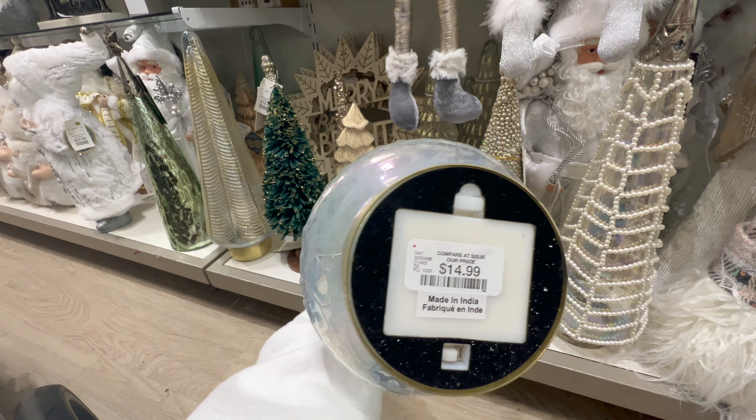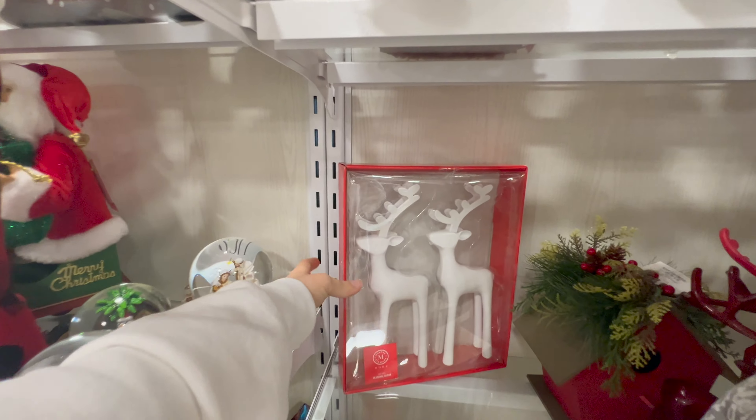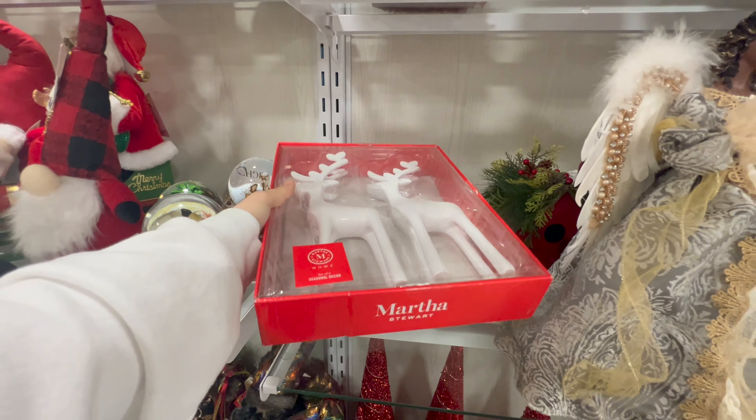Gnomes have been a hugely popular little creature for quite a few holidays, but especially Christmas the last few years. I'm not sure I'm on that trend yet — what do you guys think about gnomes and Christmas? I am more of a classic Frosty the Snowman, Santa Claus, Rudolph kind of figures for Christmas, so that's more of my style. But I'm curious what you guys think — are you into the gnomes? How are we feeling about that?